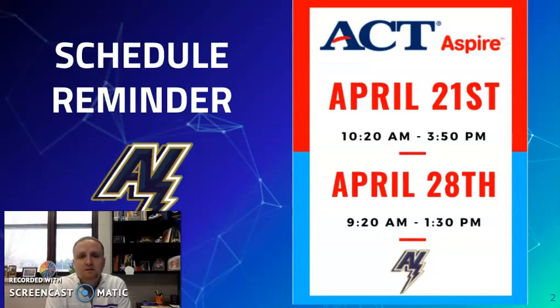Just a reminder, we'll have two days of ACT Aspire and Forward testing in the next two weeks. The first one is going to be on Wednesday, April 21st. You'll need to be at school at 10:20 and we'll test through 3:50. Then on April 28th, you'll come to school by 9:20 and we'll be done by 1:30. Please make sure you remember this is on Wednesdays — days we've had this year as all virtual days — and we're going to use those two dates for testing.